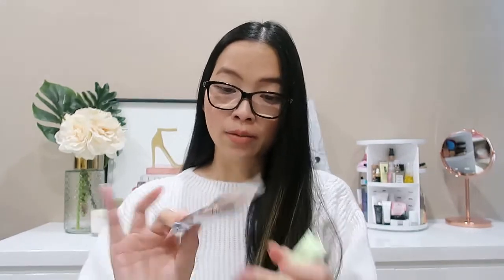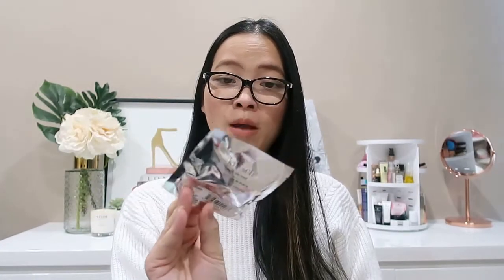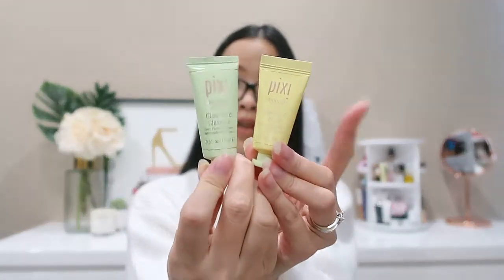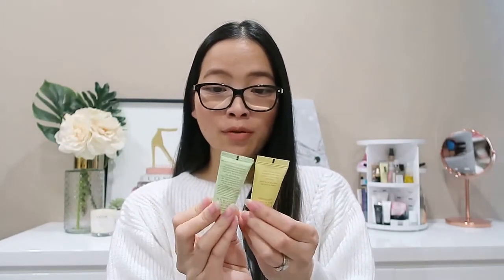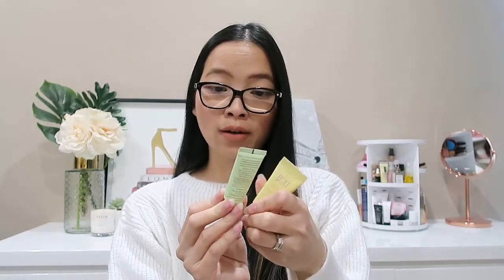I'm quite excited to try the next three products. First are two little hair ties from the brand Kish — I've been seeing them around; they also have satin pillows, scrunchies, and hair accessories. I got two transparent ones. Then I'm really excited about these two from the brand Pixi — I haven't tried much from them before. We've got a Vitamin C Lotion in 15 ml and a Glow Mud Cleanser also in 15 ml.